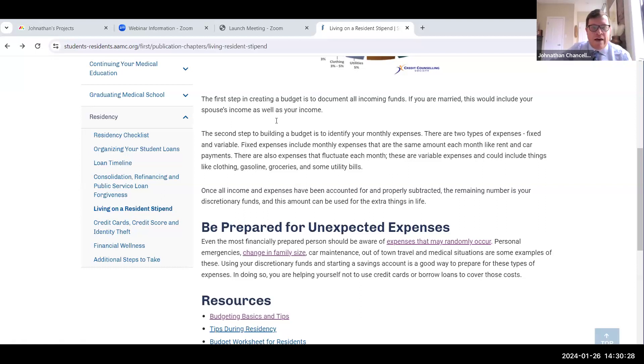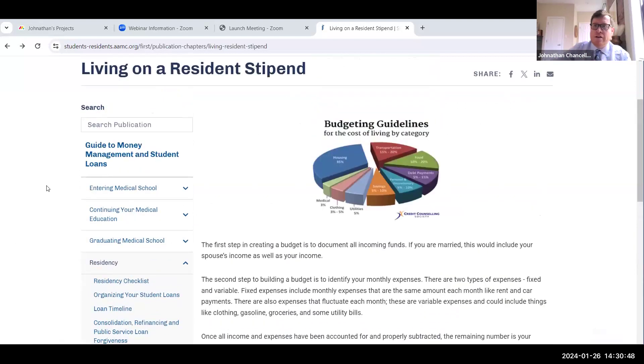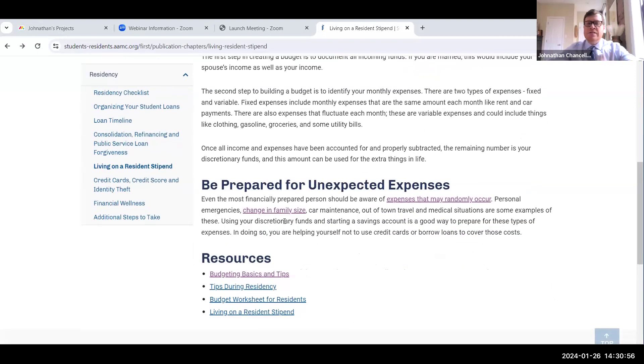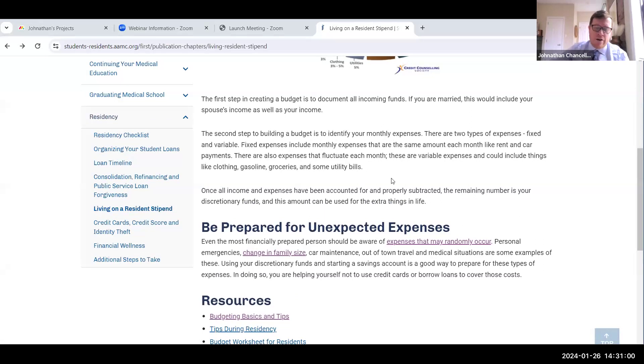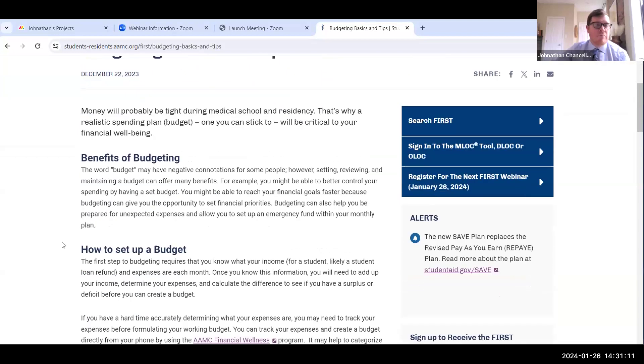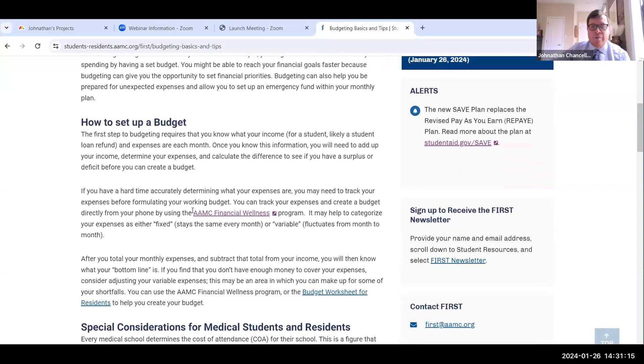Someone asked: will this guide be available to the public without logging in? Yes — you can go to the AAMC's web page right now and see this information; it's just on our FIRST website. When it comes to MLOC, you do have to set up an account — that's a little different. But the information in the guide is all information you can get to right now. Different sections on budgeting — because living on a stipend is a very important concern for a lot of people. We have things about basic budgeting tips, benefits of budgeting, how to set up a budget, and links to our financial wellness program.